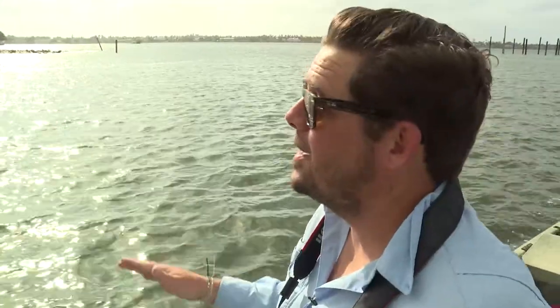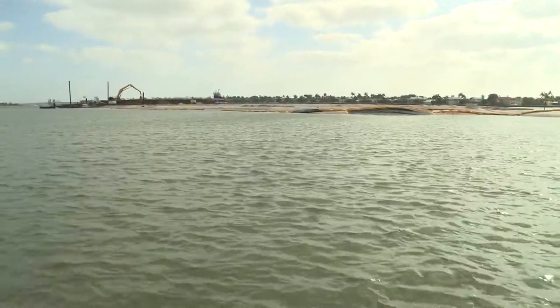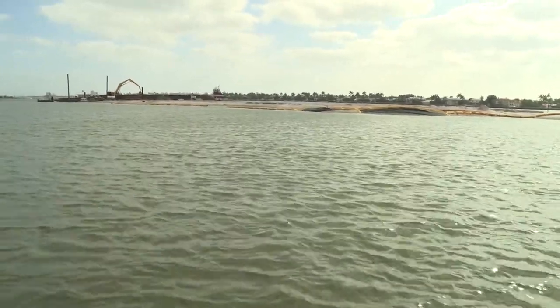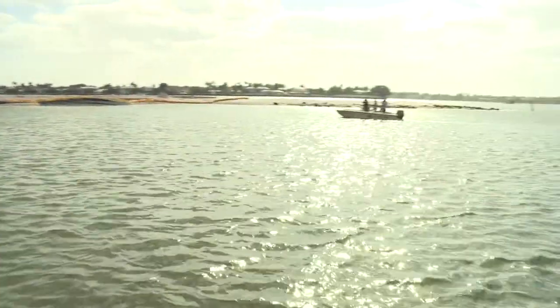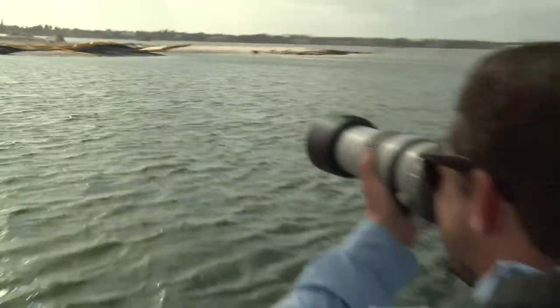We're out here at Tarpon Cove in Lake Worth Lagoon. This is right off of the El Cid neighborhood in West Palm Beach, and this is our newest restoration project. What we're out here doing today is monitoring our oystercatchers. In the fashion that they've been doing for the last 15 years, just like they did at Snook Islands, these birds have showed up when heavy construction equipment is still moving dirt out here. But it's just a sign that if we're building this habitat, these birds are going to utilize it.